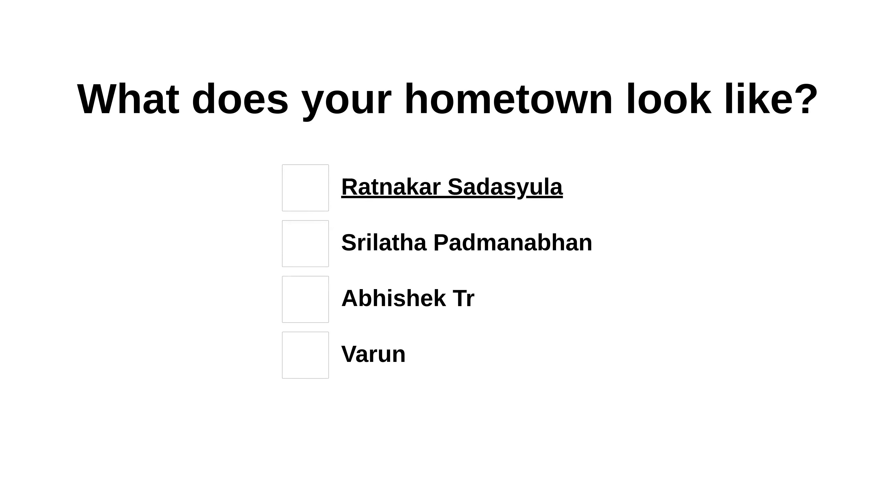Today we will see what your hometown looks like. Welcome to the Question Answer Channel, where you will find the answer to everything. Today the answers will be presented by Ratnakar Sadazula, Srilatha Padmanavan, Abhishek Trail, and Varan. We will start with the first answer from Ratnakar Sadazula.